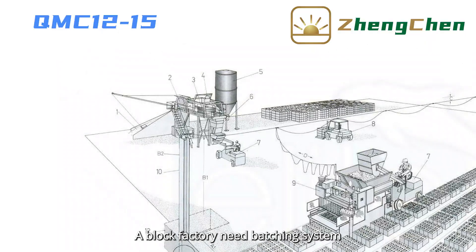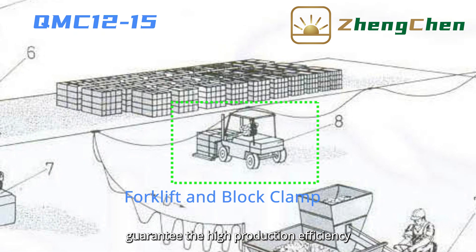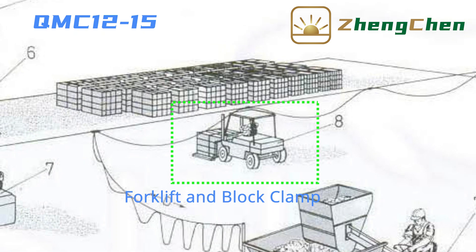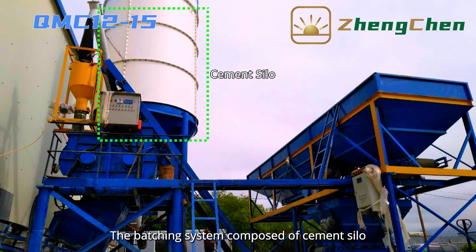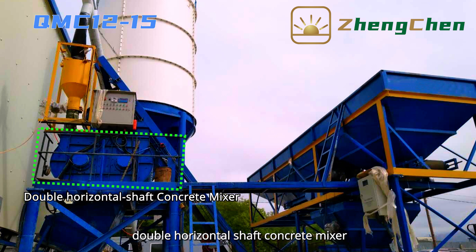A block factory needs a batching system, wheel loader, forklift, and block clamp to guarantee high production efficiency. The batching system is composed of a cement silo, cement scale, batching machine, and double horizontal shaft concrete mixer.